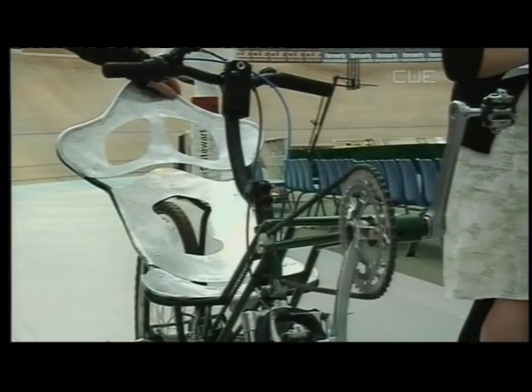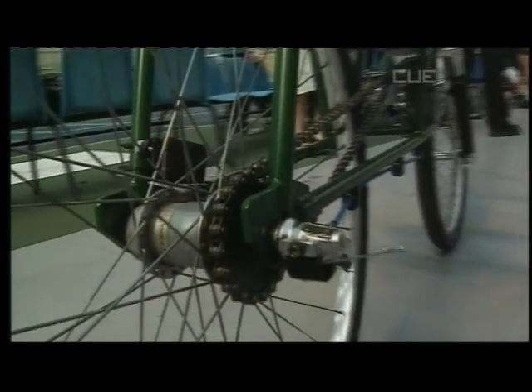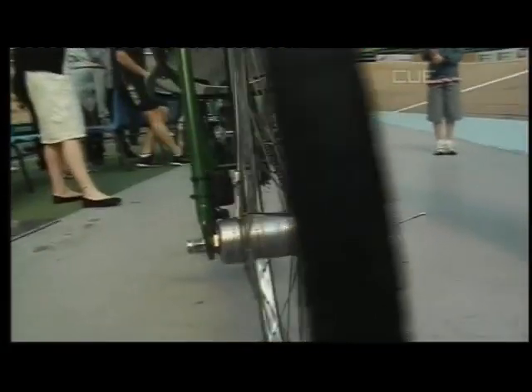And you're actually hoping to set some records here at the Velodrome today? Well, there are no established records for recumbent bicycles at this particular Velodrome, so any distance that we do, as long as we're doing it officially, should be a new record.